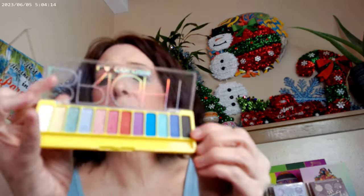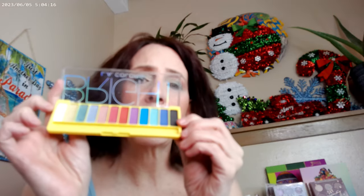I also picked up another palette — they were only about $2.50 or so. I got the Bright Palette from LA Colors as well when I was over at Five Below. I haven't tried this one yet, but hopefully it will work just as well.